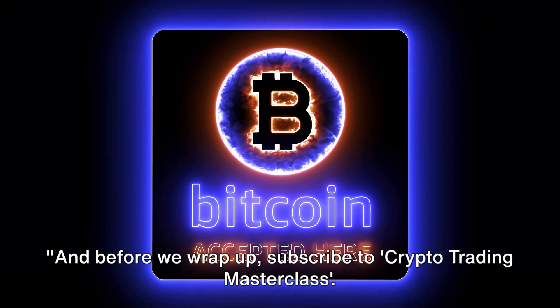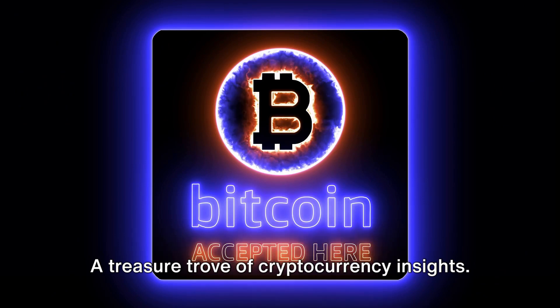And before we wrap up, subscribe to Crypto Trading Masterclass, a treasure trove of cryptocurrency insights. See you in the next video.